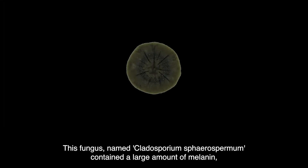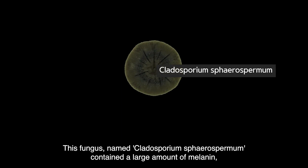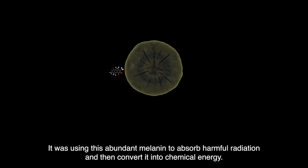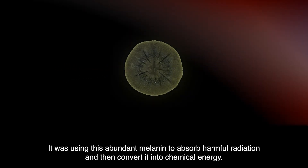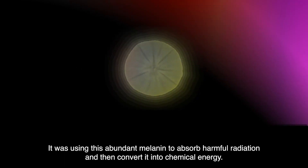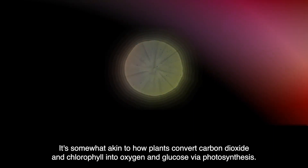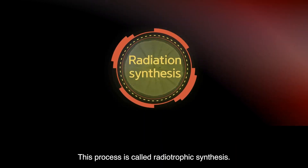This fungus, named Cladosporium spherospermum, contained a large amount of melanin — the pigment that darkens human skin. It was using this abundant melanin to absorb harmful radiation and then convert it into chemical energy, somewhat akin to how plants convert carbon dioxide and chlorophyll into oxygen and glucose via photosynthesis. This process is called radiotropic synthesis.